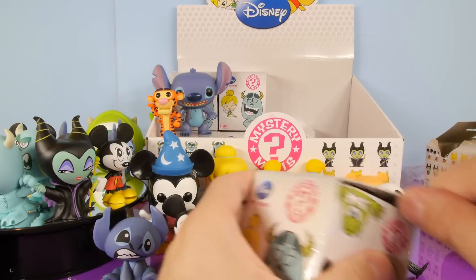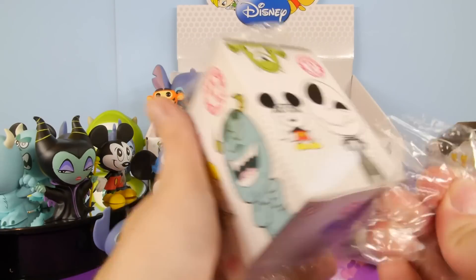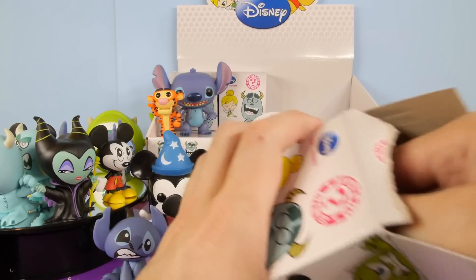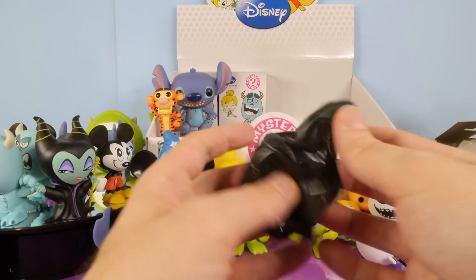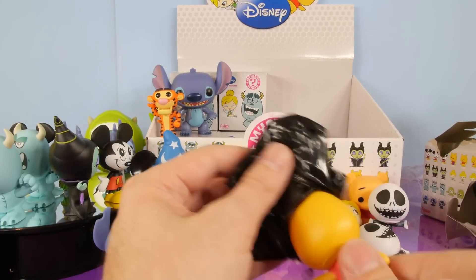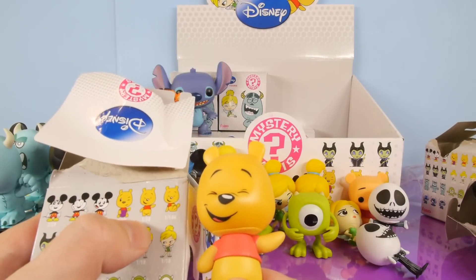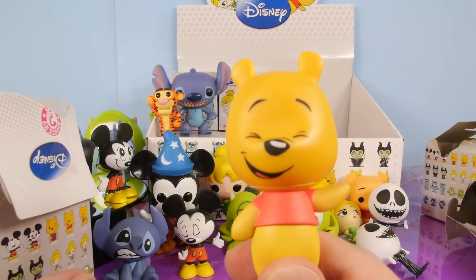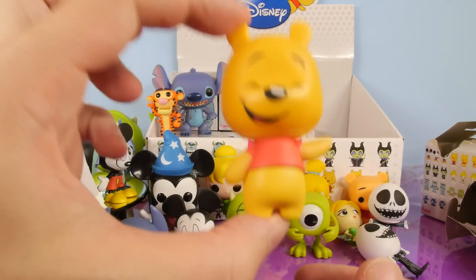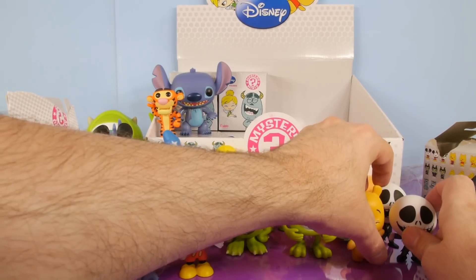It's always fun watching somebody else open a case, because you can kind of get an idea of how many duplicates you would get if you bought a whole case. Of course, you can also just buy these individually off eBay where somebody else has already opened them up. And we got a Pooh. He's one of the common ones — a 1 in 18. There's our very happy Pooh Bear. He's probably the cutest looking character out of the whole series in my opinion. We'll set him right here next to Jack.